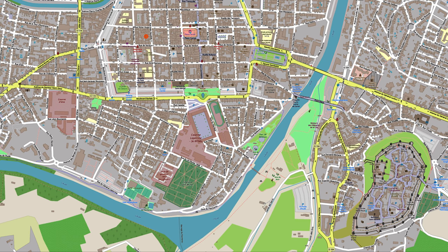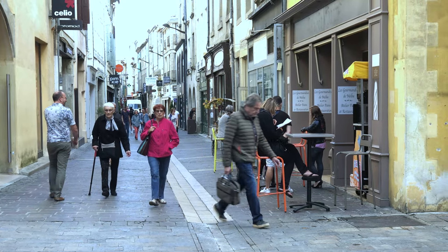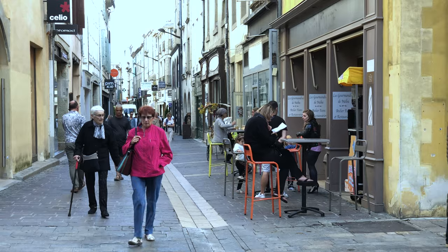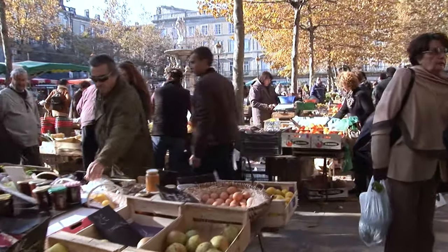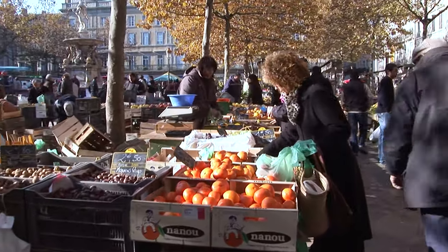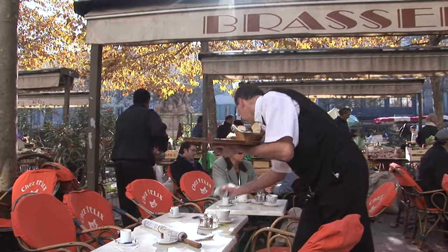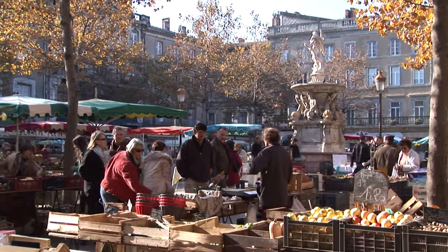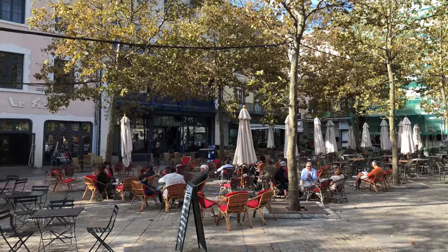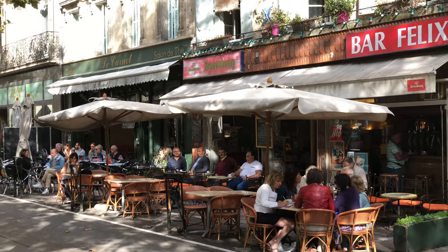In addition to the fortified old town, there is a large new town down at the bottom of the hill that you can walk to in about 15 minutes for a little more exploring. There are some lovely shops, pedestrian streets and an open market — it's well worth visiting, and this is another reason to spend a couple of days in Carcassonne. There's also a good selection of affordable hotels in the new town.